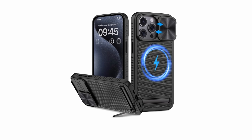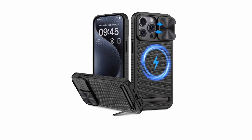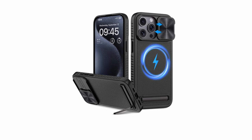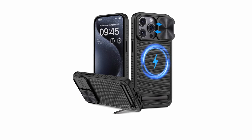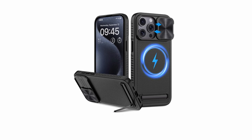Overall, the Vihibii Magnetic Case is a versatile and protective solution for iPhone 15 Pro Max users. Its combination of features, including magnetism, a built-in stand, and camera protection, make it a valuable accessory for those who want to safeguard their device while maintaining its functionality and style.